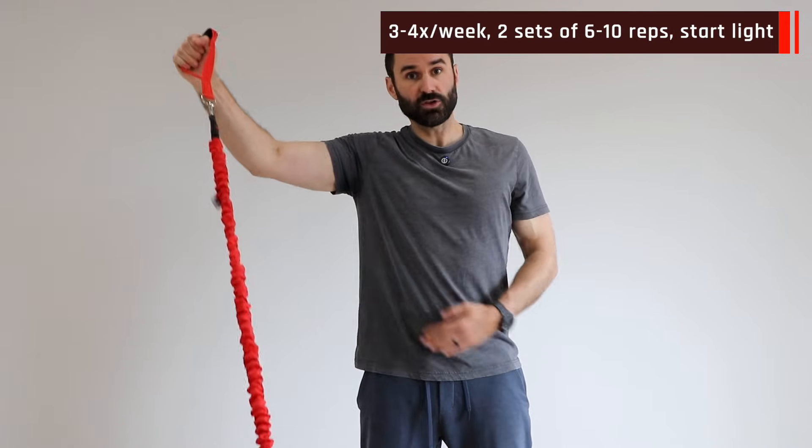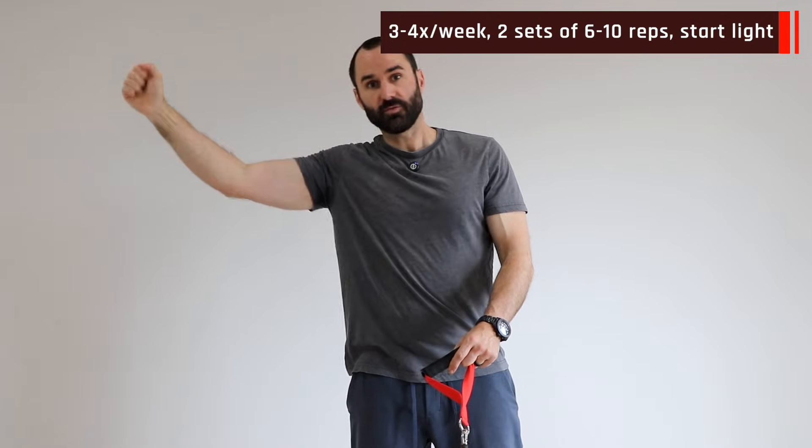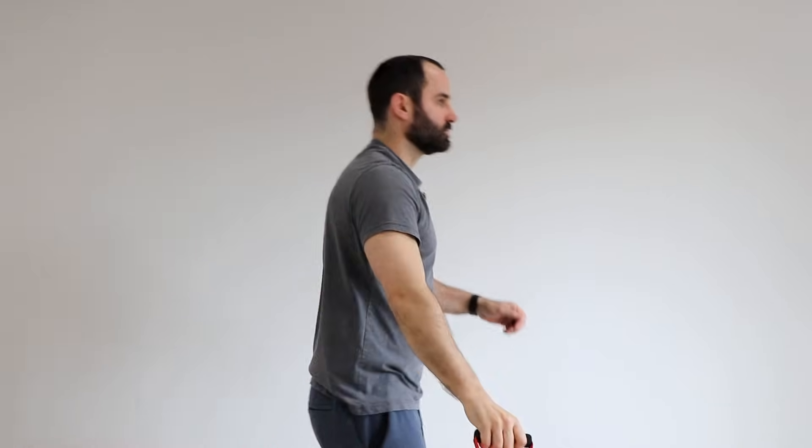Banded wipers. With the band anchored in front of you and down — either a pulley or a PT band — keep your core engaged and rotate up and back. Think about external rotation while pulling your arm back toward the wall, keeping it kind of far from your body. Keep your elbow a little bent and really work on going through the shoulder — don't arch your back; keep the core and glutes engaged and pull through the shoulder.